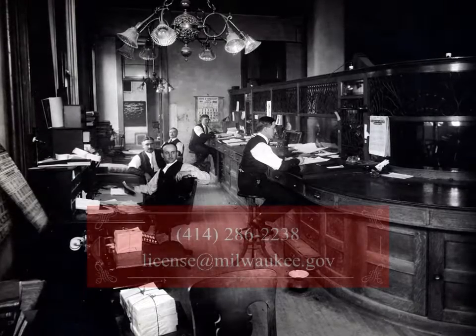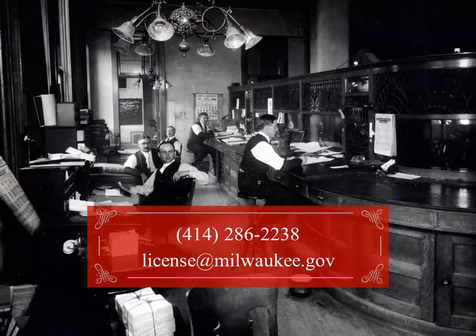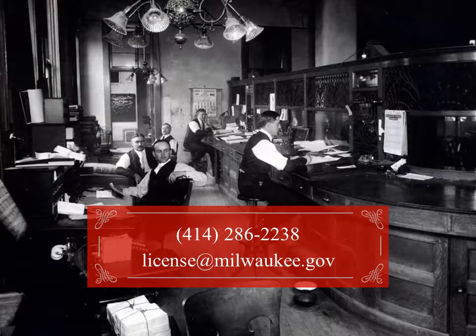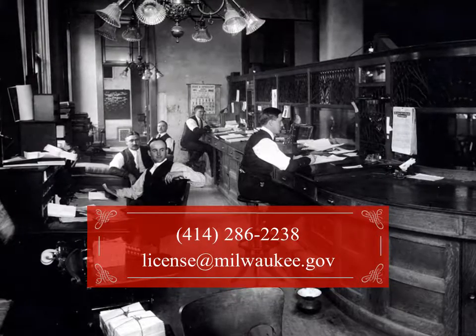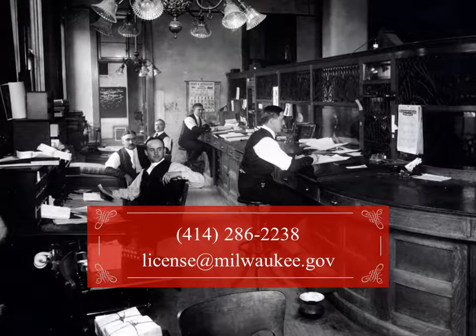We love getting feedback about this and other License Division content. If you have questions or suggestions, you can reach us by phone at 414-286-2238 or by email at license@milwaukee.gov. You can also keep up to date on all License Division news by subscribing to our quarterly e-notify newsletter. Thank you and good luck!